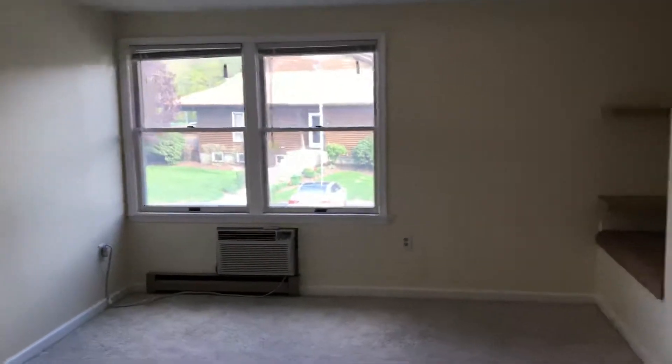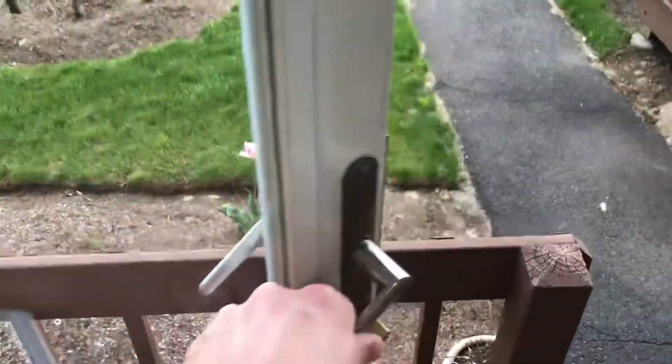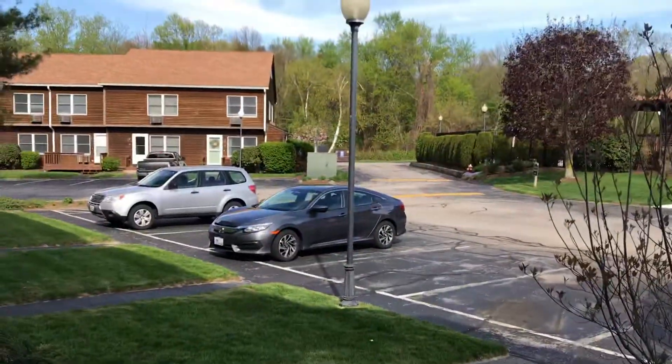Here's another look at the bedroom. We're going to see the finished area of the basement next. Take a peek outside of the front door — a nicely manicured front lawn, parking right here, and an outdoor pool also, which is part of this complex.